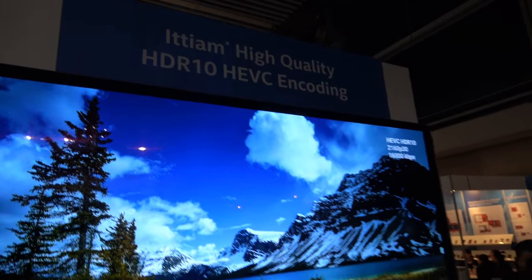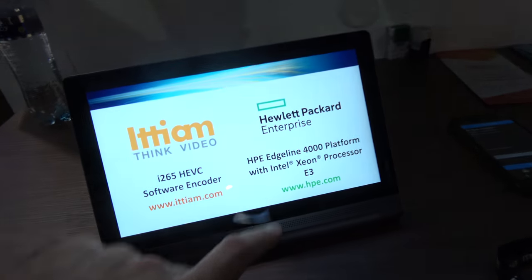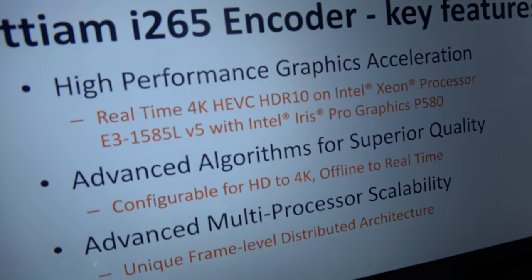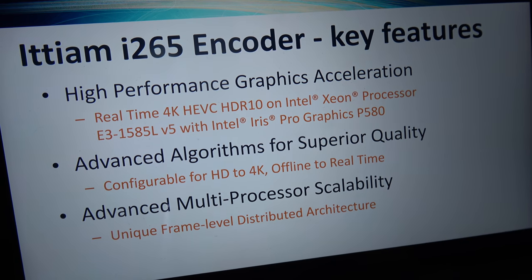We're here at the ETM booth. My name is Kostuk, I work as the senior manager representing ETM. Right here we have a solution based on the Intel platform, doing real-time 4K HEVC HDR10 on a Xeon processor.